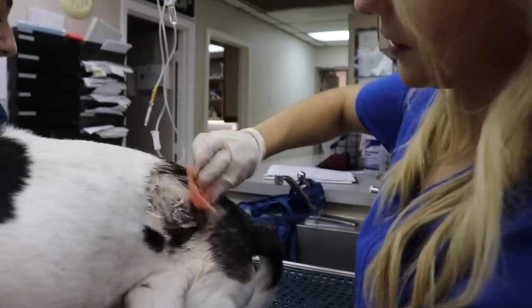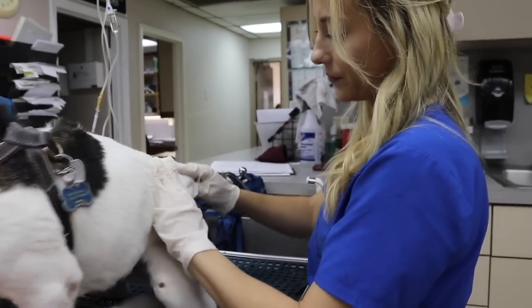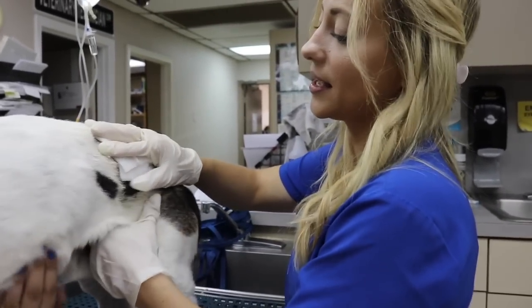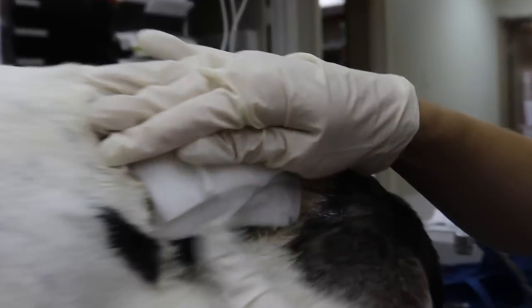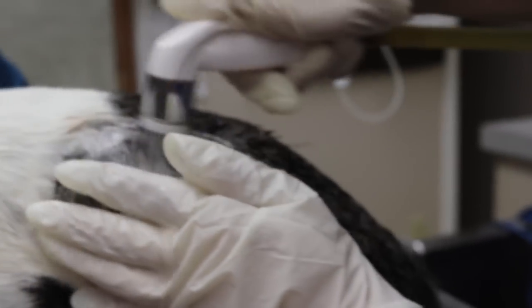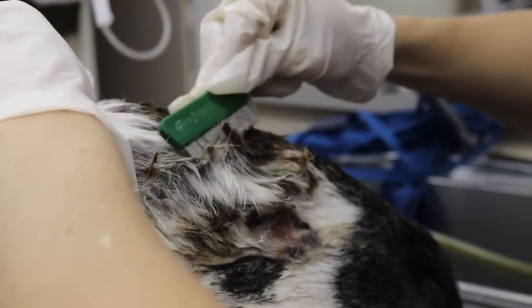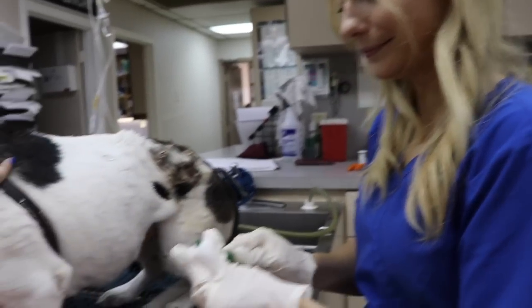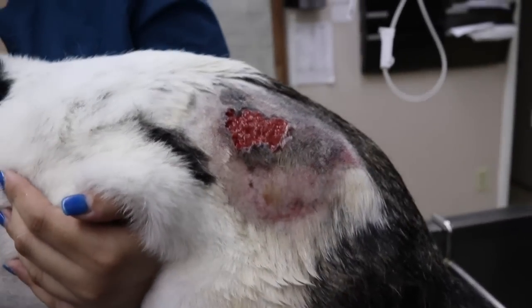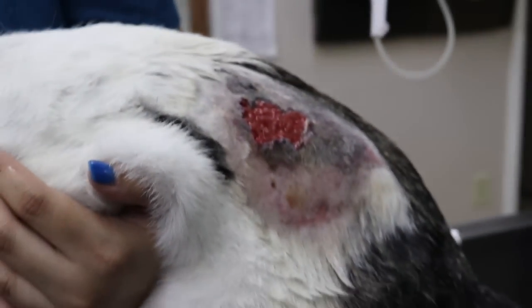We wanted to remove as much of the surrounding fur as possible, since it can enter the wound and cause more issues. We soaked it because it was stuck on, and it's not very nice to be pulling things that are stuck. We knew the more we removed the clumps, we would find more fresh flesh underneath because of the necrotic tissue — that's why we tried to brush some of it off. Jamie ended up doing an amazing job, and now it is just time for healing.